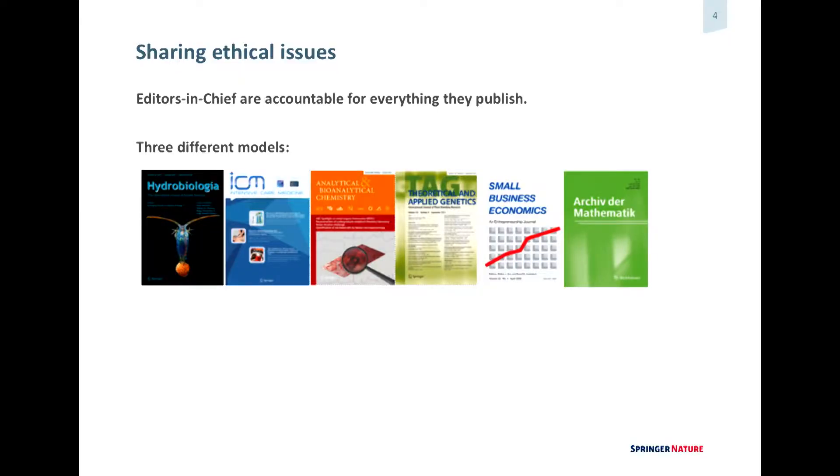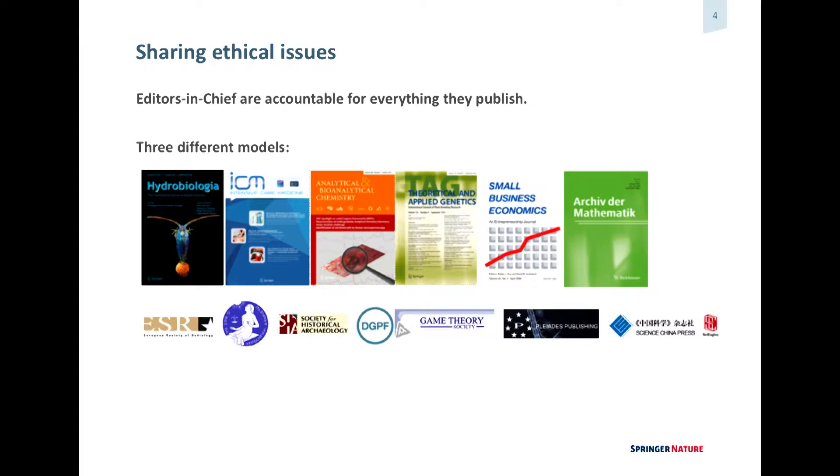I'd like to take you along how it works at Springer Nature. We have three different models — not business models, but we have journals that are Springer Nature owned, where we are the owner. We have journals that are not owned by us but we co-publish them with societies and other presses. And then we have distribution deals where we don't do anything editorial — we just distribute.